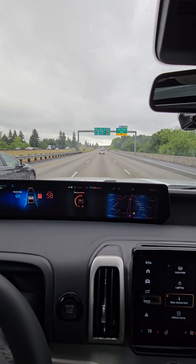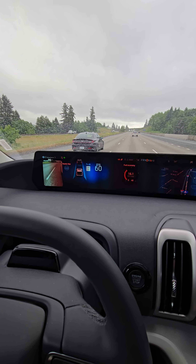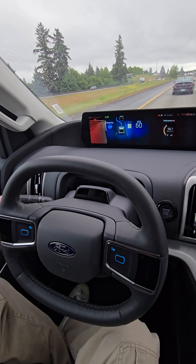It'll even take us through turns. Let's try a lane change. So I'll put on the left blinker. Blue Cruise does the lane change for us.